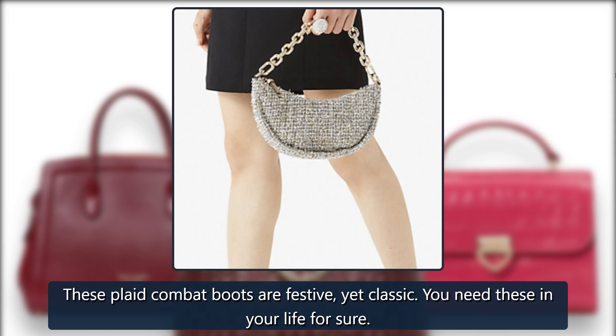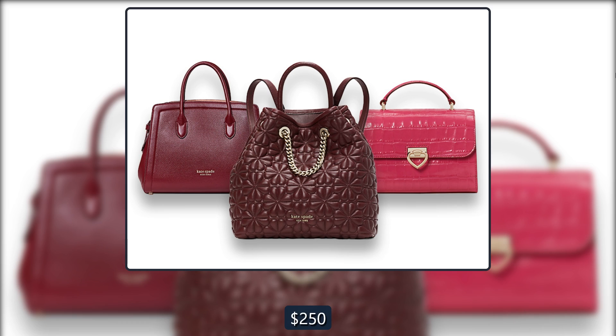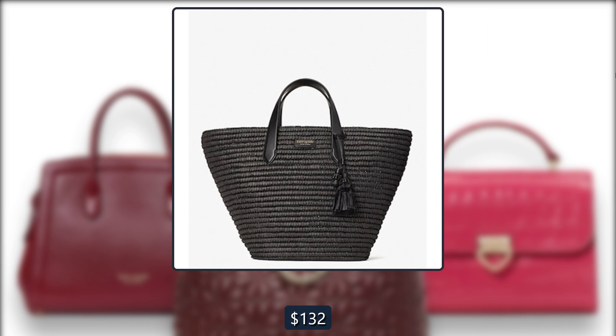Kate Spade Gemma Boots. These plaid combat boots are festive yet classic. You need these in your life for sure. Originally $250, now $132 at Kate Spade.